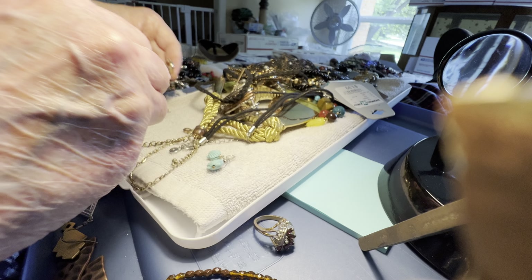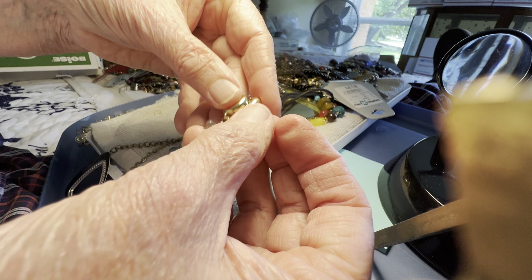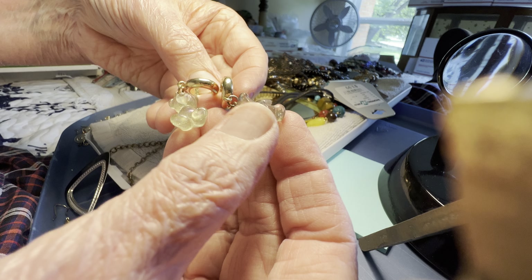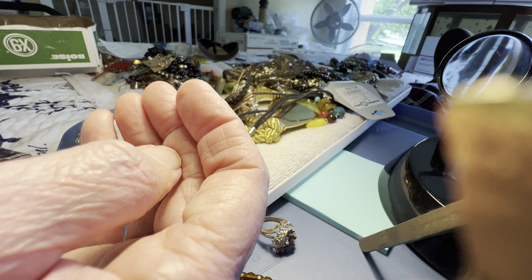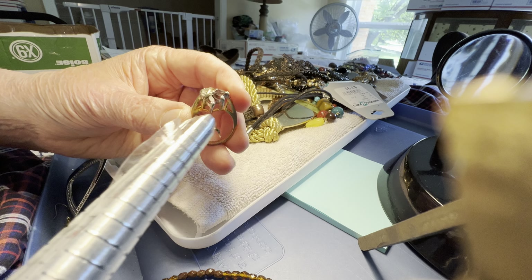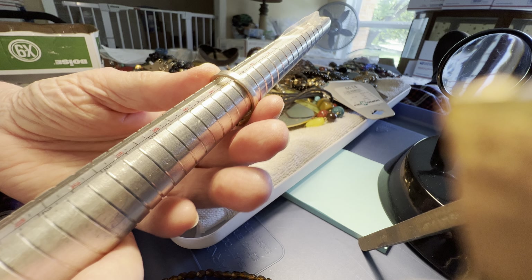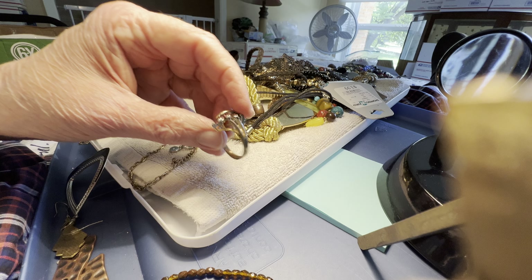Look at these cute ones — two dollars, plastic with teddy bears. They have a little bit of sparkle in them. This ring is pretty — five dollars, I'll show it better in a minute.